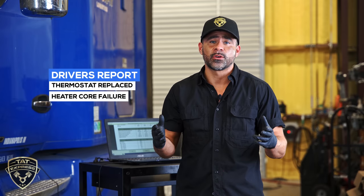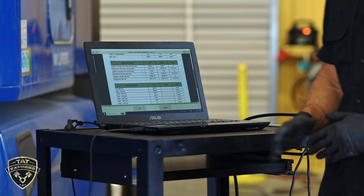What we have is a PACCAR MX-13 with excessive cooling pressure going into the cooling system. Usually when we have something like this, the first item we're going to do is ask the driver if he had any repairs done and also check the computer. He shared that he had a thermostat replaced and also had a heater core fail, which has to do with the cooling system. This is all good information — it lets us know what's going on with the truck.